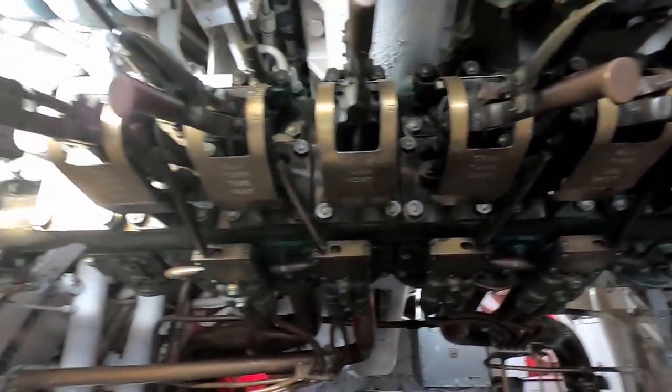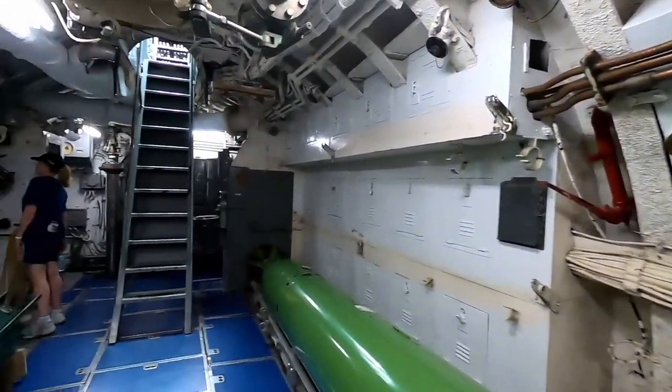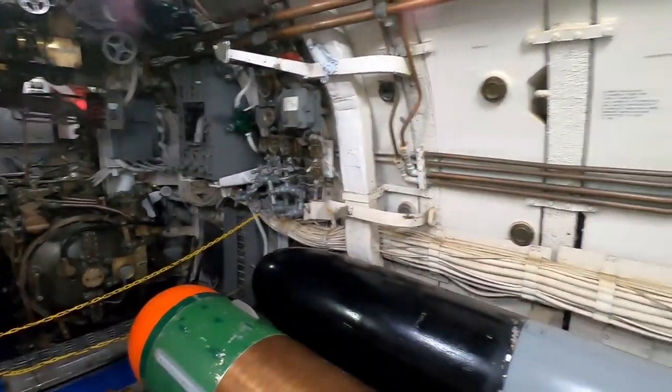There's a valve to vent the tubes — a lot of valves. I think you really had to know what you were doing in here. Pretty sure if I started messing with all this stuff I might mess something up.